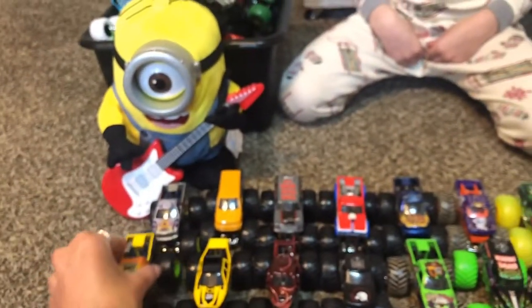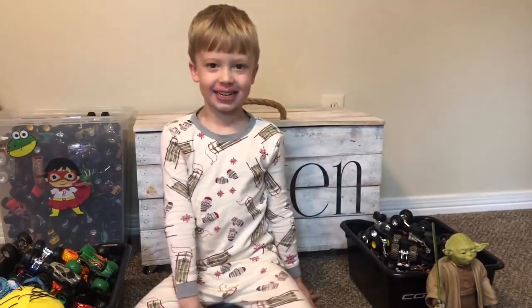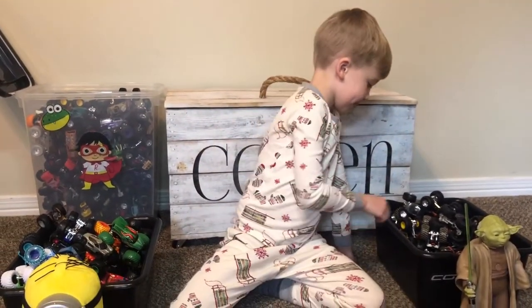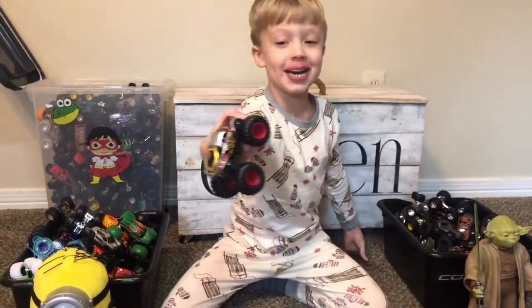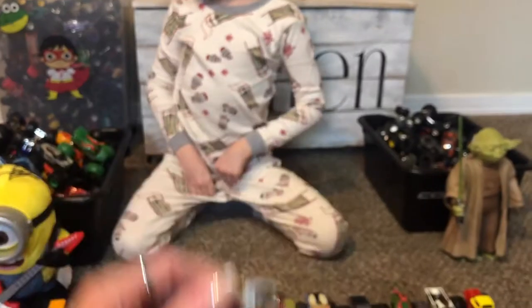Now we're going to get to the other side. Wonder Woman! I like her — she's a girl driver. Cohen is very particular about the monster truck placement.